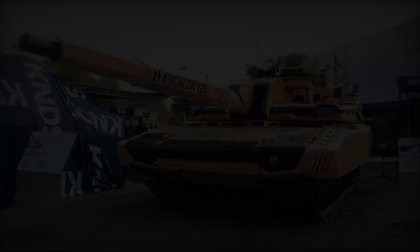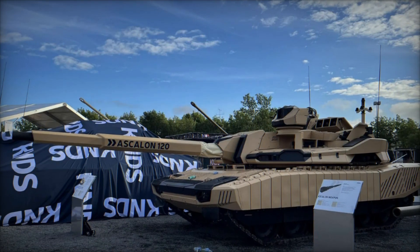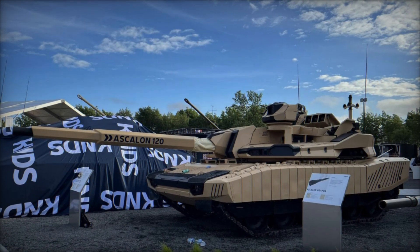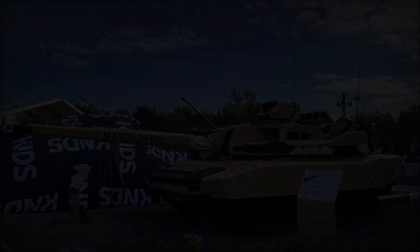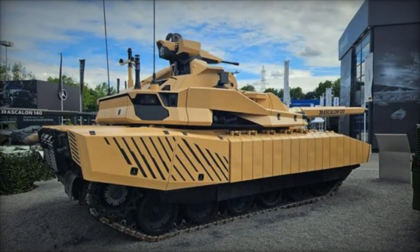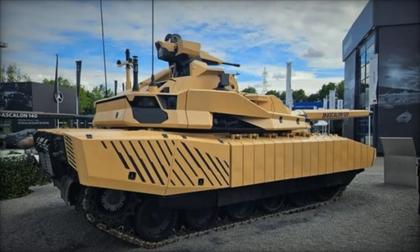At Eurosatory 2024, KNDS has unveiled its latest marvel in armored warfare technology, the Leclerc Evolution Main Battle Tank (MBT). Representing a significant leap forward in capabilities, this high-tech tank is currently under development and promises to redefine the battlefield with its advanced features and innovative design.